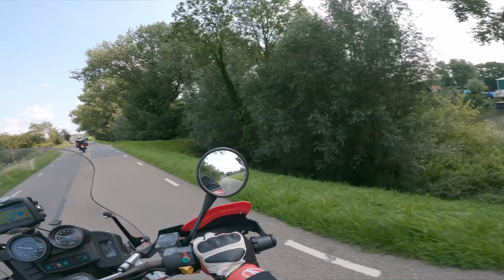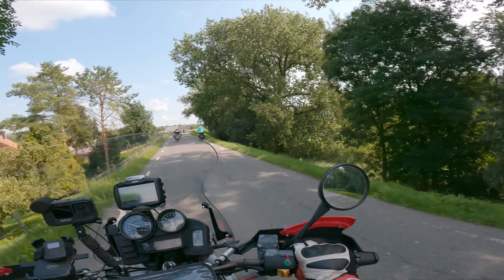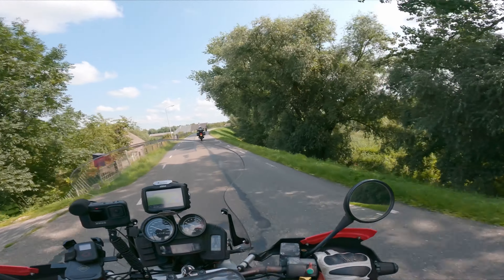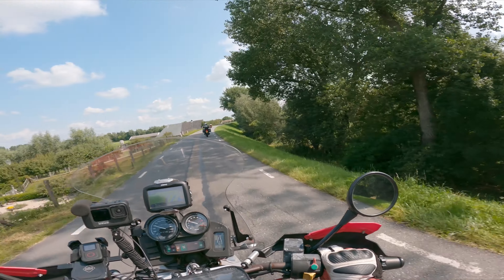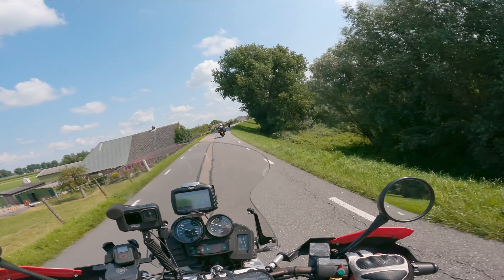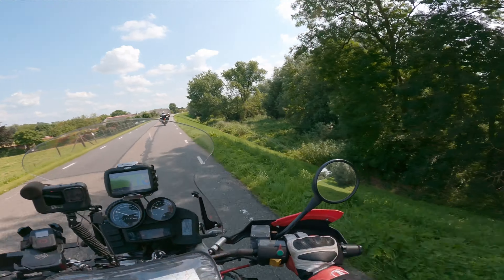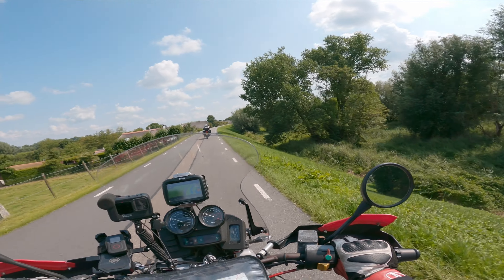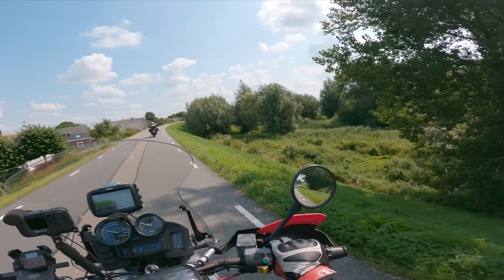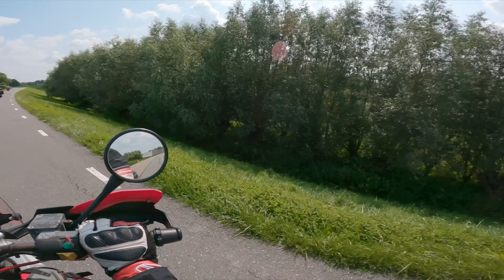You can also see — I'm not sure if it shows on the GoPro — how steep the dike actually is, how much higher than the water the dike is, which is a lot. If you have to pick up your bike from down there, you have a bit of an issue — you're not getting it back up the dike.